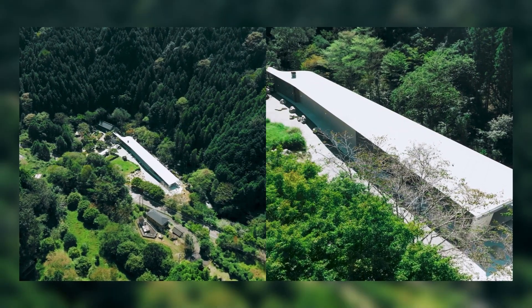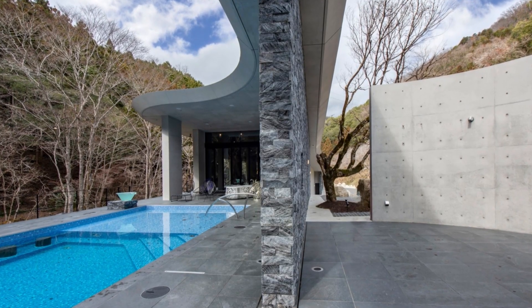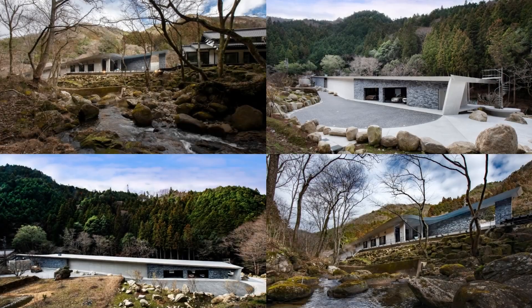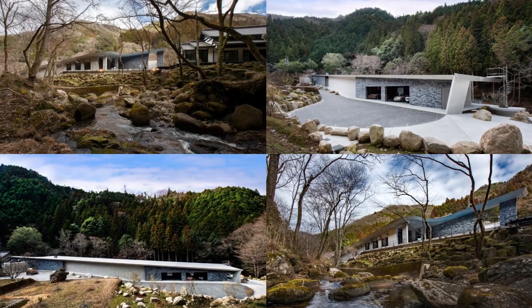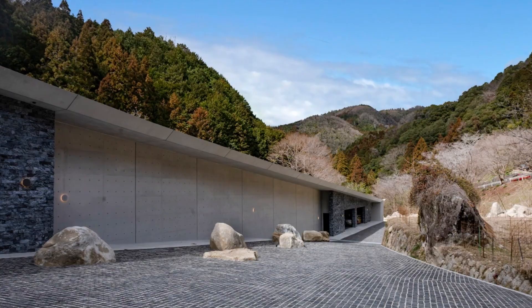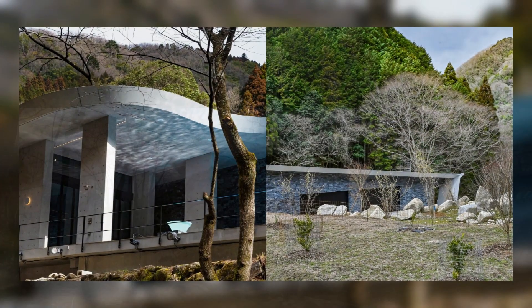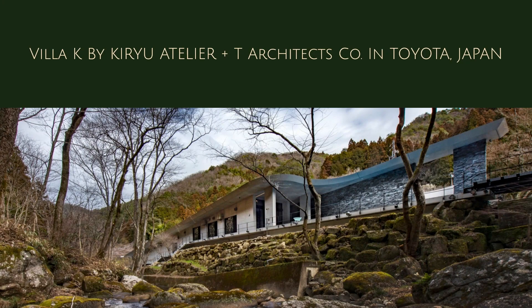We chose a concrete structure to achieve a timeless design against the natural environment. For the beauty of the space, the structural columns and beams are housed within 380 mm thick concrete. One large continuous space is surrounded by 380 mm thick concrete.